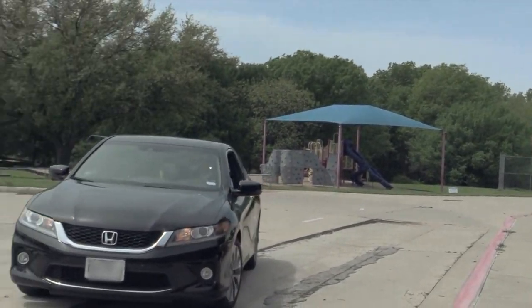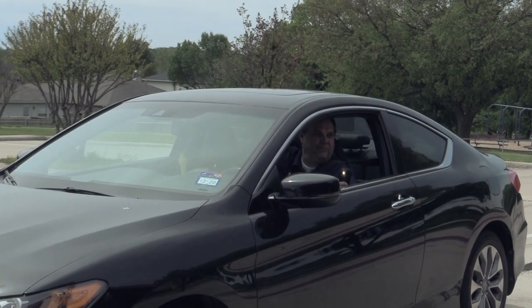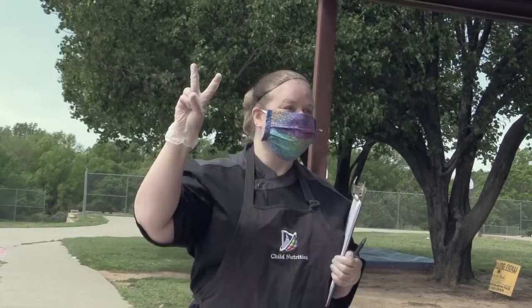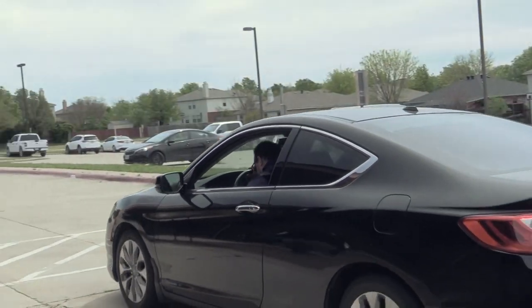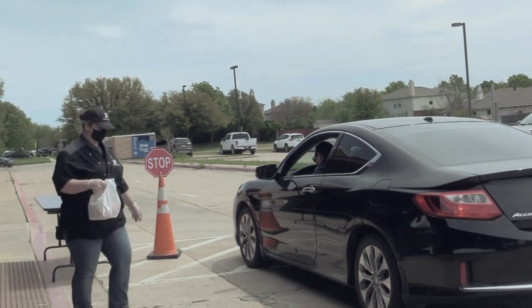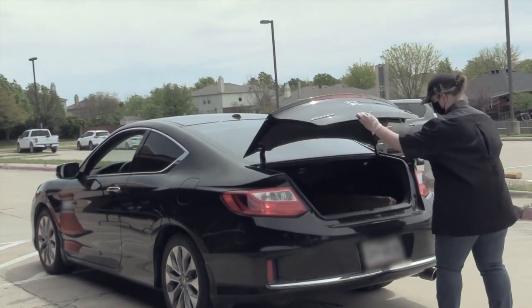Our new table-to-trunk food distribution system is designed with your safety in mind. Simply drive forward and be greeted by one of our Child Nutrition staff members. Remain in your vehicle and indicate the number of students in your home that need to be fed. Staff members will then place that number of meals in the trunk of your vehicle.